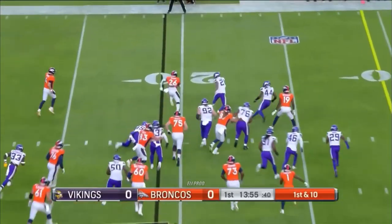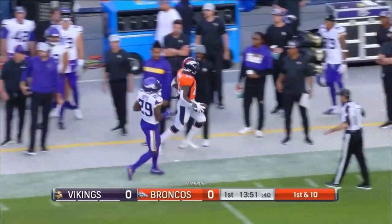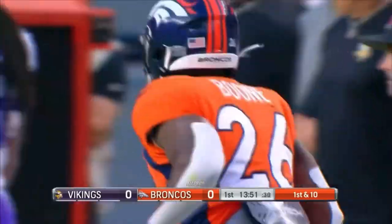On first down and ten, here's Boone, able to turn the corner. Nice run by Mike Boone, forced out of bounds. Moving the chains for Denver, picking up 16.